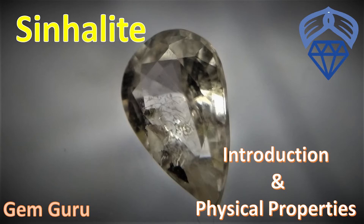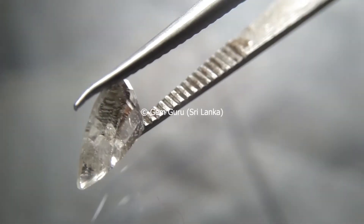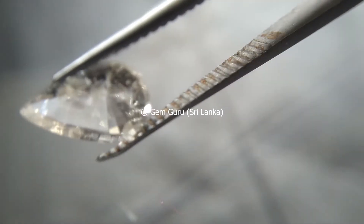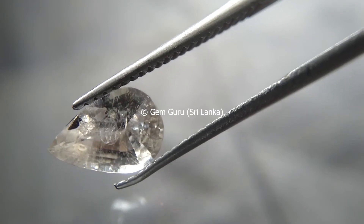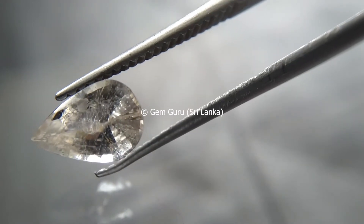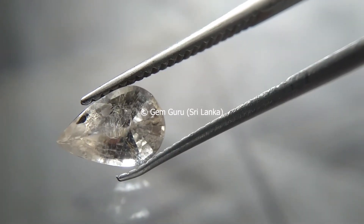Today I have brought you another one of the rarest gemstones in the world — it is the singhalite. The name singhalite is derived from a Sanskrit name for Sri Lanka, where it was discovered in 1952. When it was first identified, the stone was considered to be a variety of peridot. After several research studies, people could identify that it belongs to a new variety of gem, and it was called singhalite.